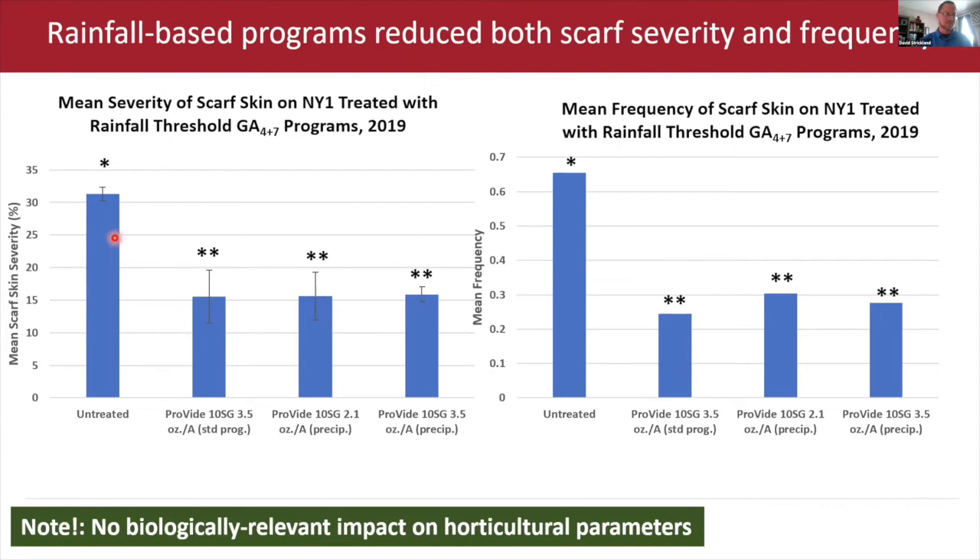The rainfall-based programs reduced both scarf skin severity and frequency in our treated fields compared to the typical program. In untreated fruit, we saw a severity around 30%, well over the acceptable threshold. The standard program brought this well under the 15–20% threshold needed for fresh market pricing. Our two precipitation-based programs also met that need. In terms of frequency, we also saw a reduction in how many scarfed fruit appeared when using precipitation-based programs compared to untreated fruit.